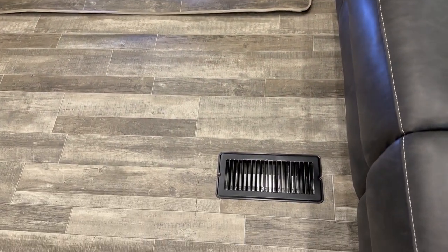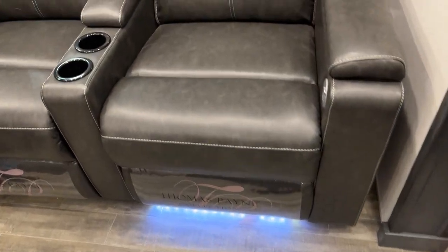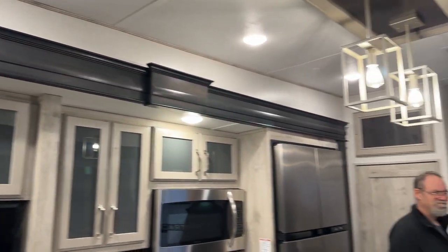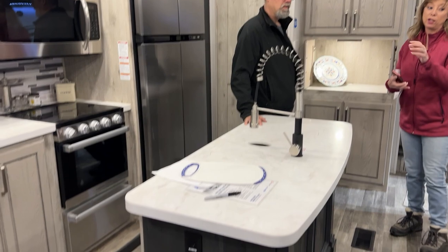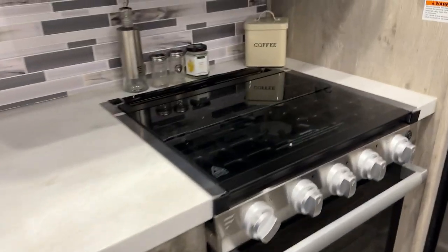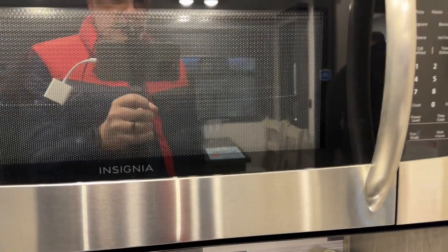One downside is the heat vents in the floor. The slides are carpetless with a similar material to the flooring, which is really nice. We've got the Furrion oven and Insignia microwave — that doesn't appear to be convection. And then you've got the propane electric fridge.